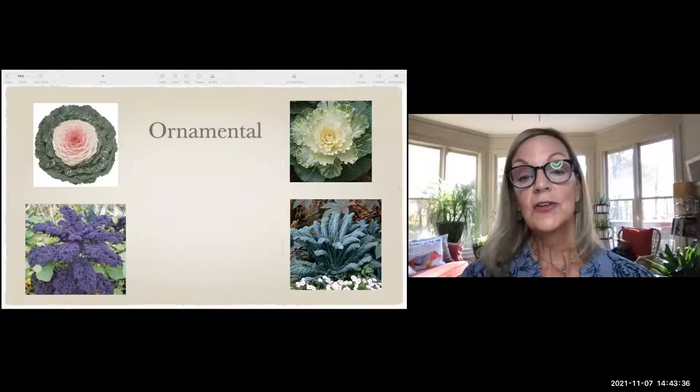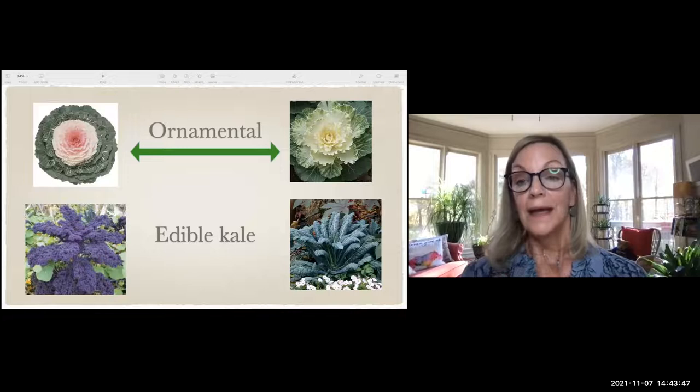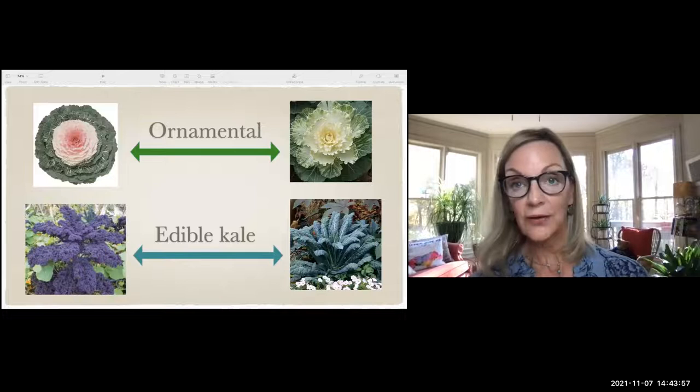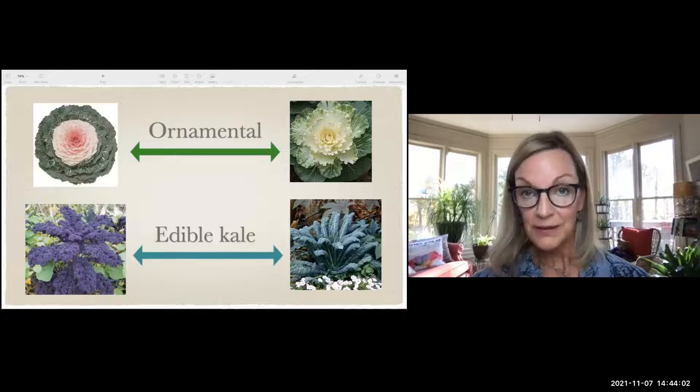The ornamental cabbages and edible kale are completely different, but they're all beautiful. The ornamental ones at the top you don't want to eat, but the edible kale — red boar kale on the left and dinosaur kale on the right — are just as pretty as the ornamental ones, with the added benefit of being edible.